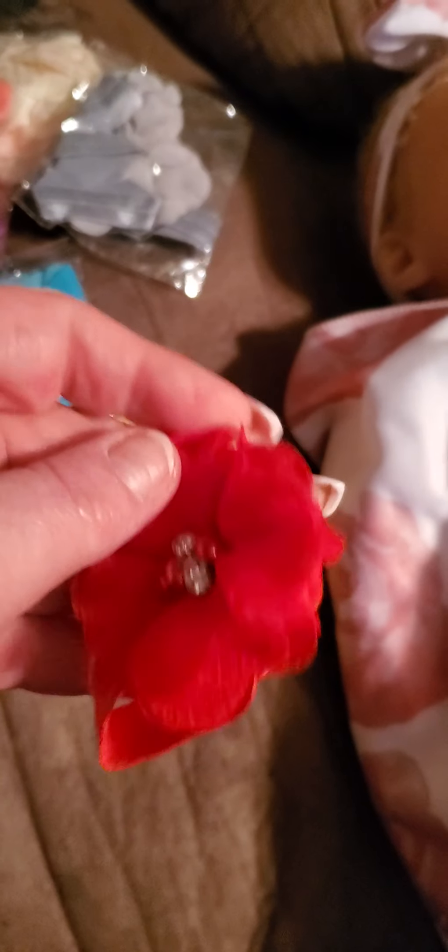So first we have these little bows. Here's the red one — it has diamonds and pearls in it. And this is the headband. And then it has the little feet sandal-like things that go with it.